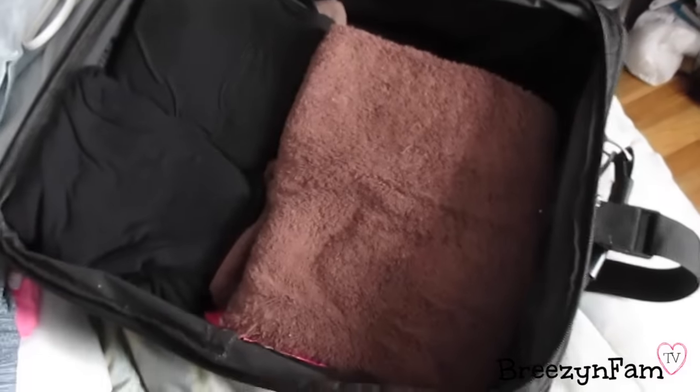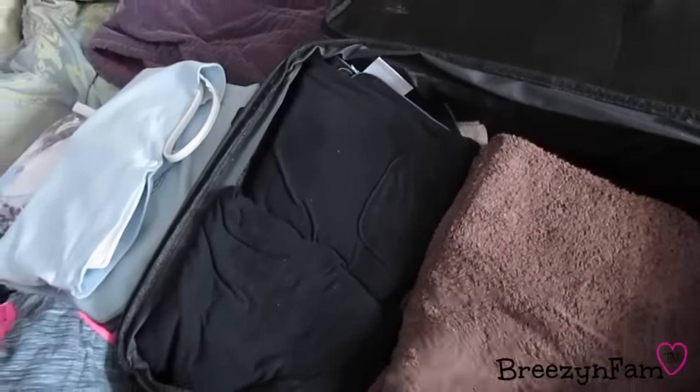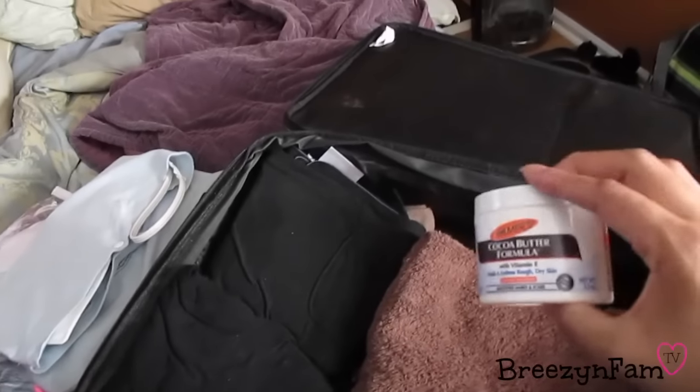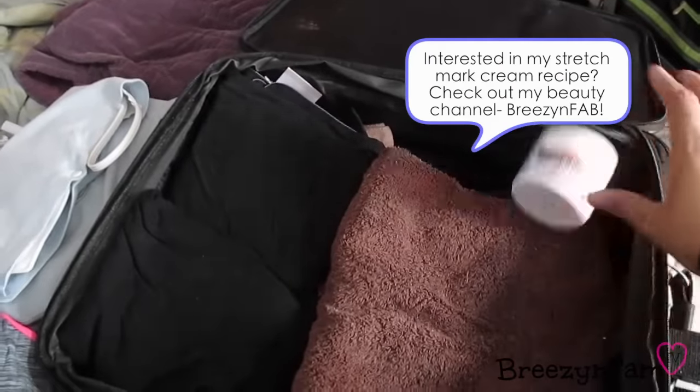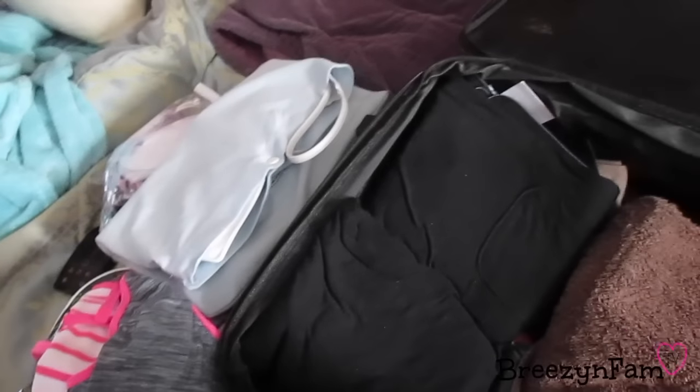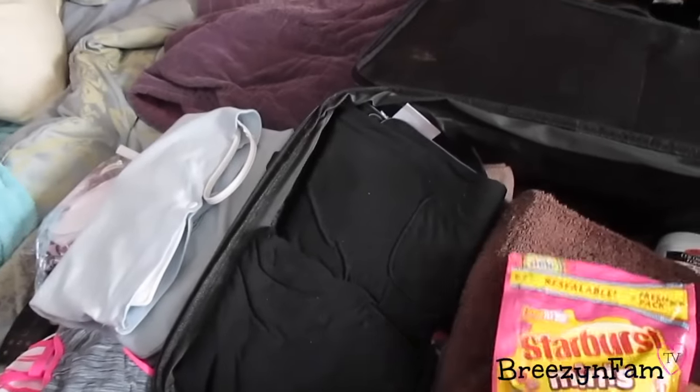I have my own towel — the hospital provides towels but they're not as big or soft. I got dark colors so leakage stains won't show, and if it gets messed up we can just throw it away. I also have cocoa butter, which along with coconut oil and a cream I made months ago is all I've been using on my belly for stretch marks.